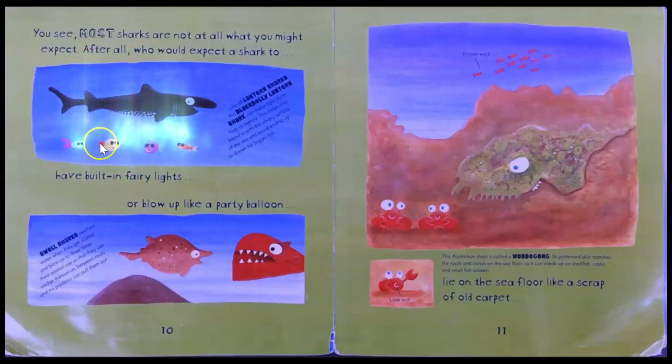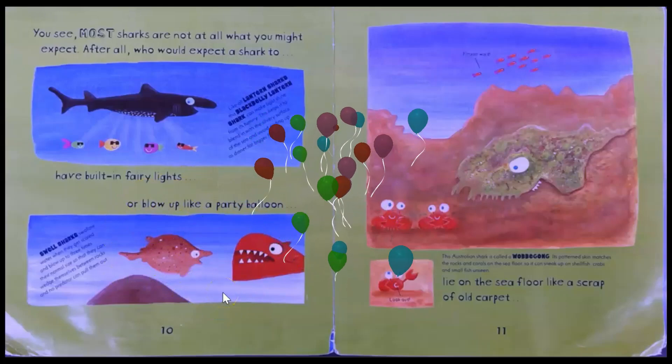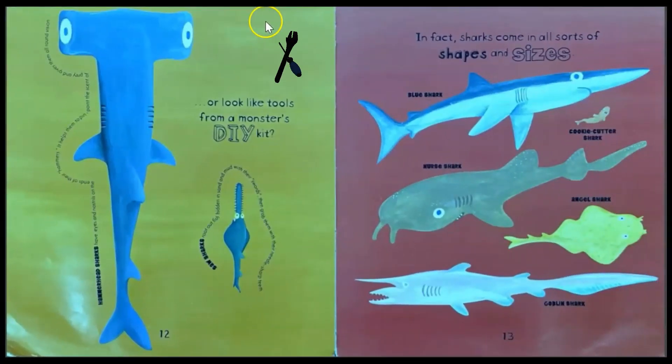Look at that — fairy lights! Or blow up like a party balloon. Look at those sharks blowing up like a party balloon. Or fly on the sea floor like a scrap of old carpet — that shark is hiding. Or look like tools from a monster's DIY kit. These sharks look like tools. In fact, sharks come in all sorts of shapes and sizes.